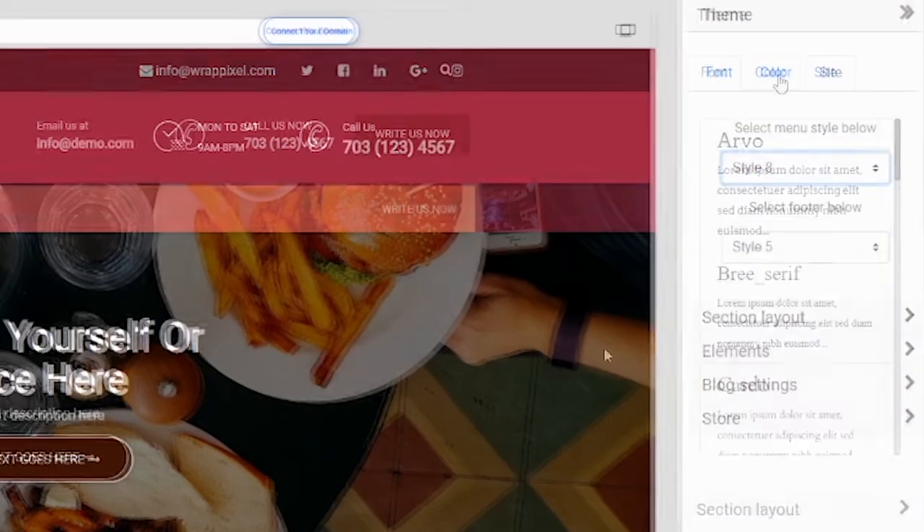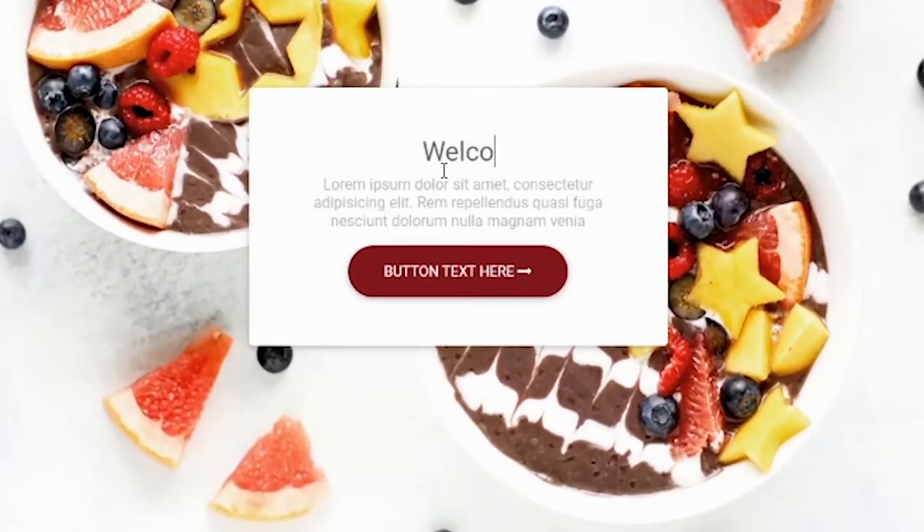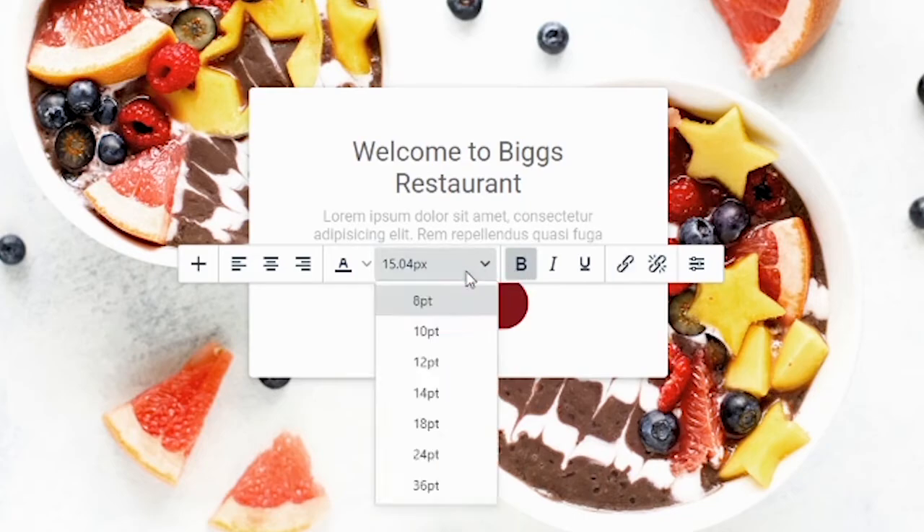You can then customize the website as you want without writing a single line of code. You can add your logo, customize the menu, change the color theme, add from over 50 different building blocks, edit the text, add images, add videos, customize buttons, and pretty much anything you like.